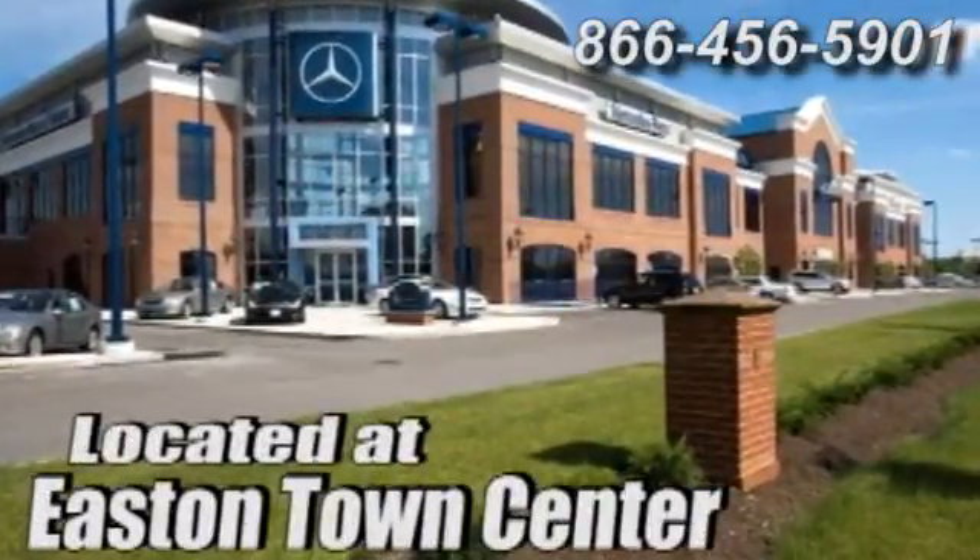The Jermaine way — Mercedes-Benz of Easton, conveniently located at Easton Town Center.